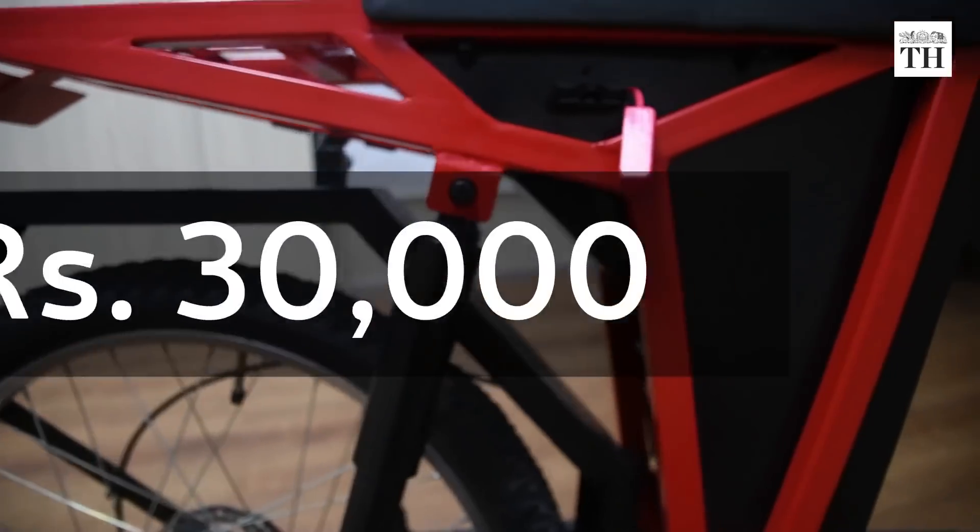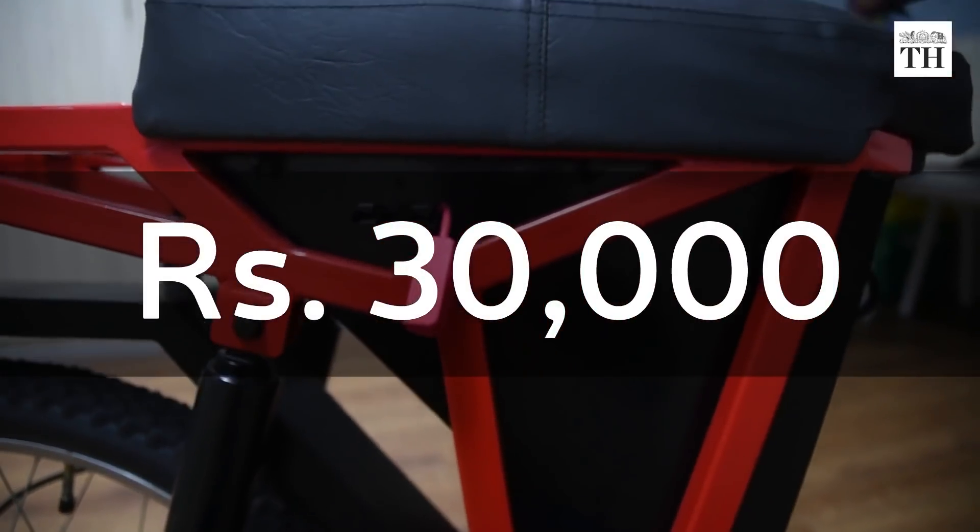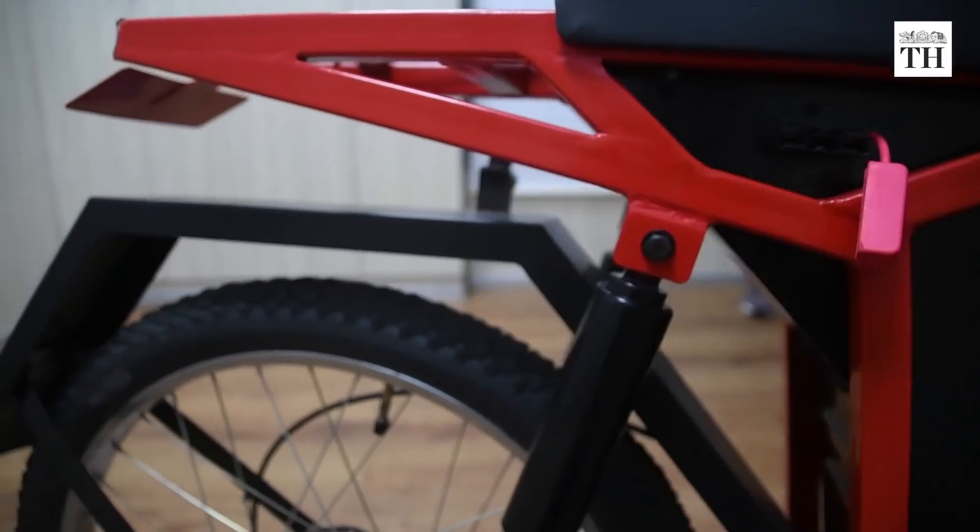Riding PIMO does not require a license or registration. Priced at Rs. 30,000, it is economical and eliminates fuel costs.